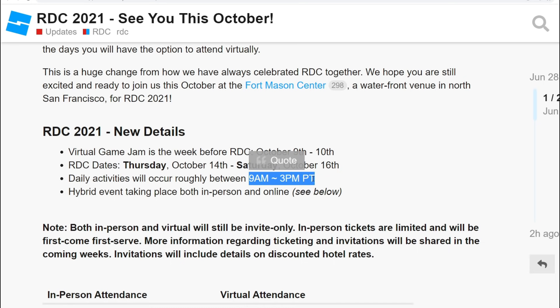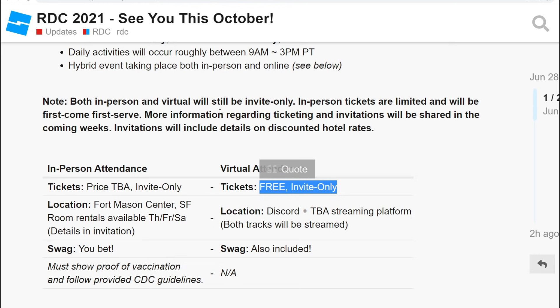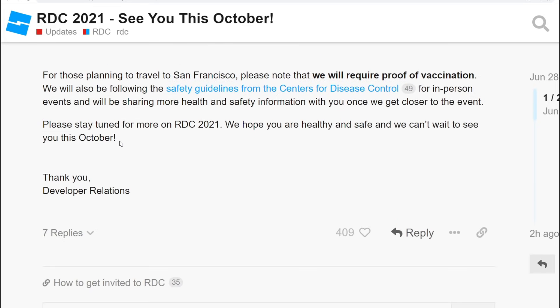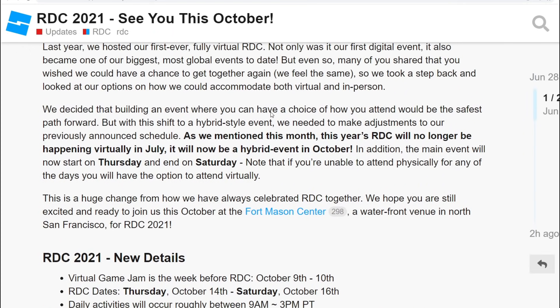Usually when RDC happens there are some videos that go out, some leaks, some updates, some things that are pretty juicy. I'm going to make sure I make videos to keep you guys updated on all the things that come out during this RDC event. I probably won't get an invite — I've helped with some QA and other things, but as far as more complex modeling and coding I haven't really done that. But it'd be really cool.